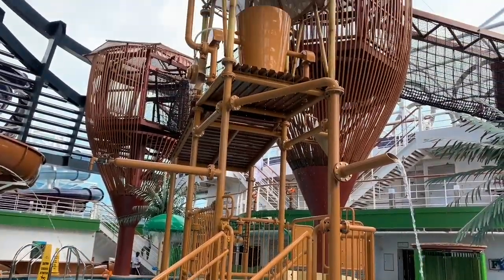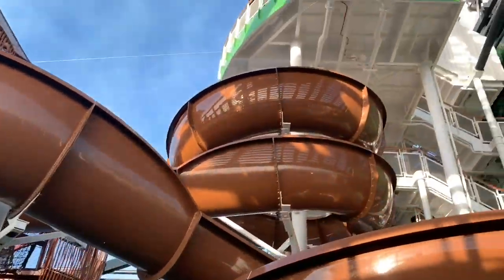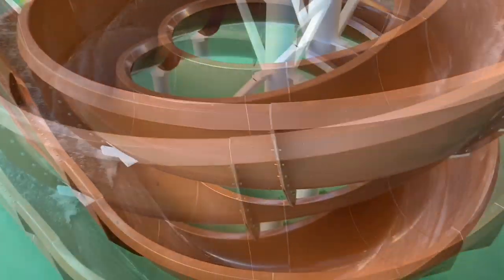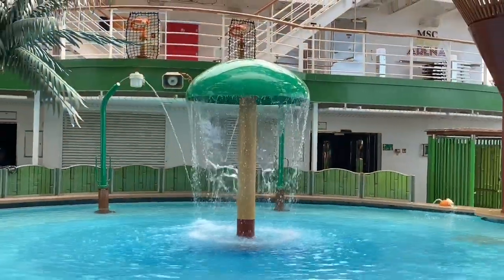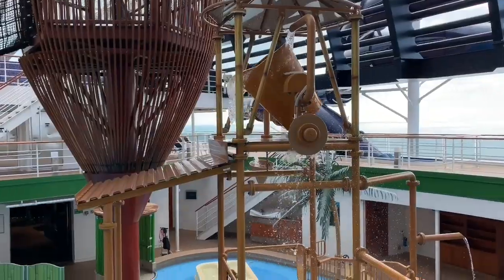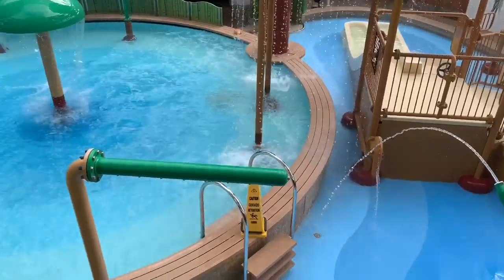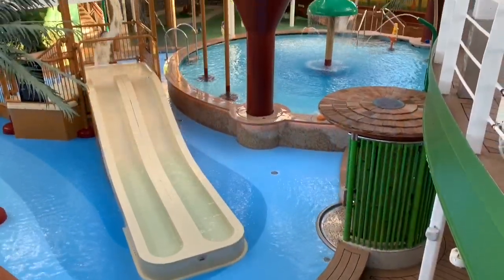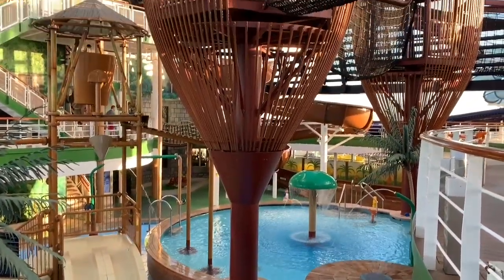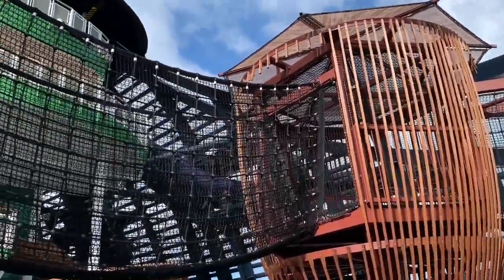The Forest Aqua Adventure Park is MSC Seaside's outdoor wet play area and aqua park catering for all ages. Little ones will be pleased to find a large splash pool, suitably sized water slides, water jet cannons and a giant tipping bucket. High up above the Forest Aqua Adventure Park, we have the Adventure Trail — a treetop-inspired trail offering a bird's-eye view of the splash pool below, which is perfect for those little monkeys.